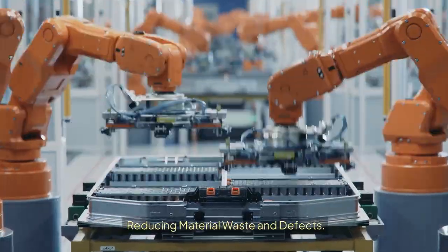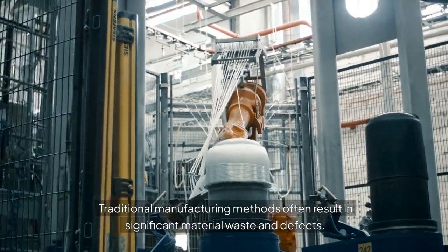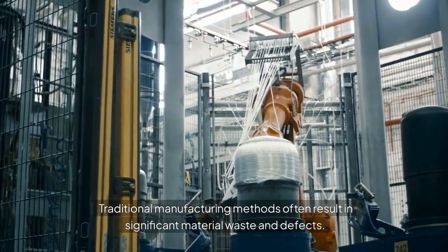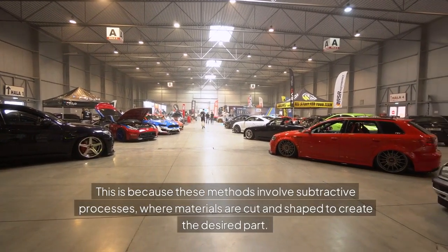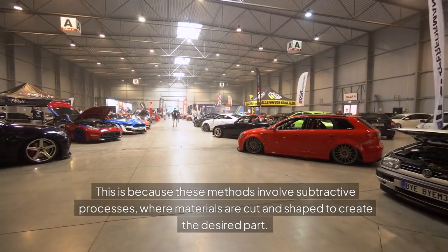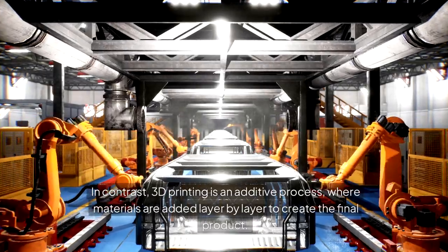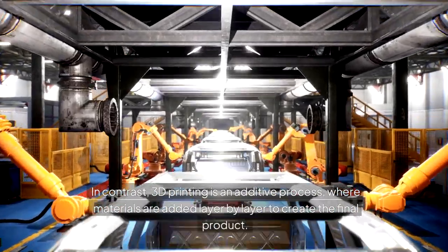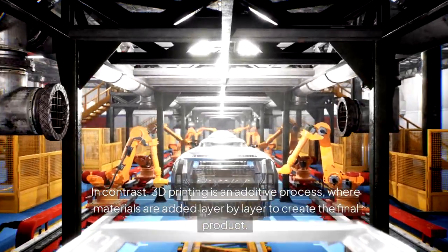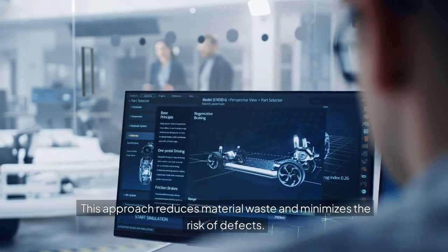Reducing Material Waste and Defects. Traditional manufacturing methods often result in significant material waste and defects, because these methods involve subtractive processes where materials are cut and shaped to create the desired part. In contrast, 3D printing is an additive process where materials are added layer by layer to create the final product, reducing material waste and minimizing the risk of defects.